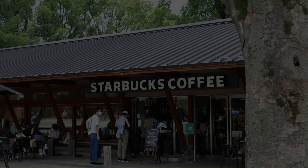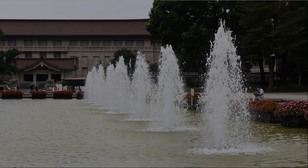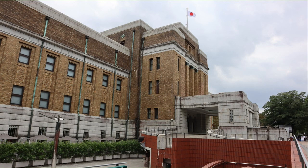The Starbucks building is made of wood and has a nice atmosphere. There is a big fountain, and beyond is the Tokyo National Museum. The fountain rises high over the flowers. This is the National Science Museum. A big whale is flying beside the National Science Museum.